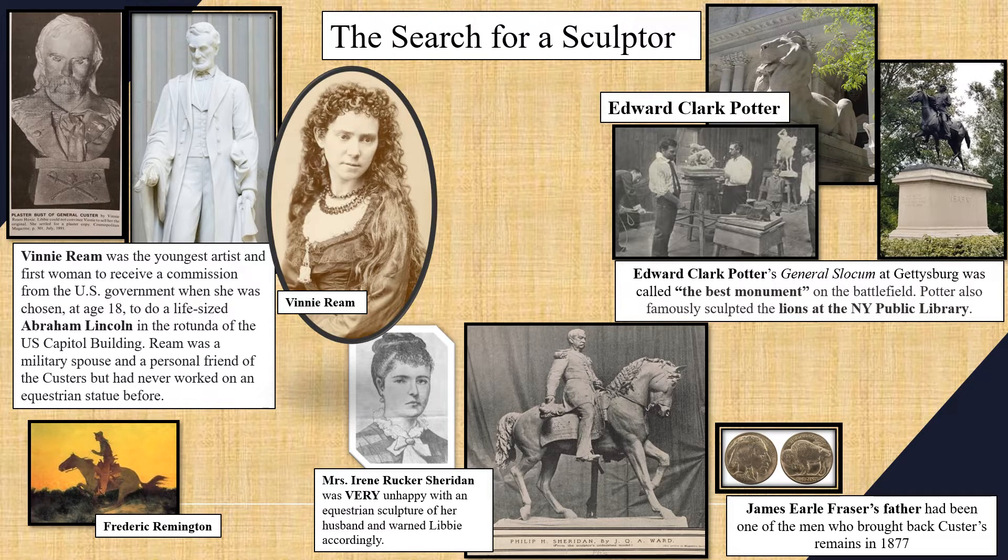The horse is obviously a key ingredient to the cavalry as well as to an equestrian statue. Libby was quoted as saying to the Detroit News, "There's a bronze horse in Washington whose modeling is such that were his rider to return to Earth, he would be justified in dismounting and even changing his branch of service to the infantry." Libby was also in touch with Mrs. Irene Rucker Sheridan, widow of General Sheridan, who warned Libby about a Sheridan equestrian statue that was supposed to show Sheridan in his prime but actually made her husband look older than he did when he died. The Monroe Committee reviewed over 20 sculptors interested in the project.